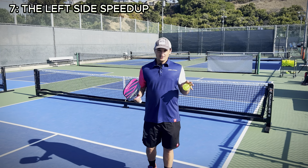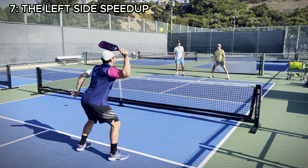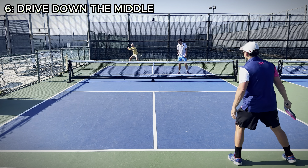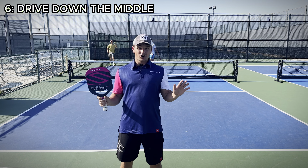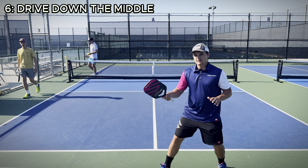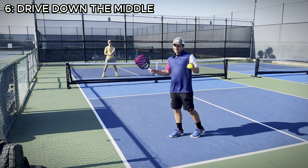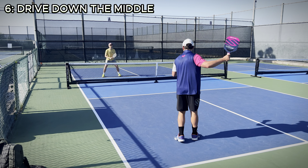That's not the only spot you can target in that situation, but a lot of really good players do that because it works really well. At number six on our list, we have the drive down the middle. A lot of the time on your third shot, you're going to choose to drive and not drop. One of the best targets to aim those drives is right down the middle because you can really confuse your opponents as to which one of them should cover. Regardless of whether you're hitting a forehand or backhand drive, this is an awesome way to confuse your opponents and get some free points on your serve. And a lot of the time when you hit a good drive, your opponents will give you a floater ball — you can actually anticipate that and move forward to crush it.